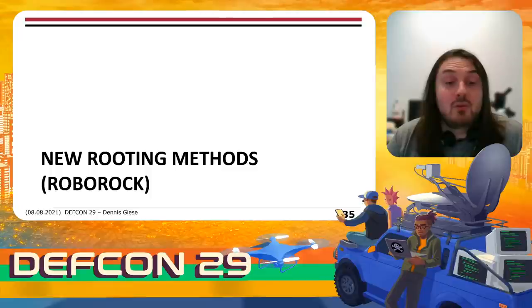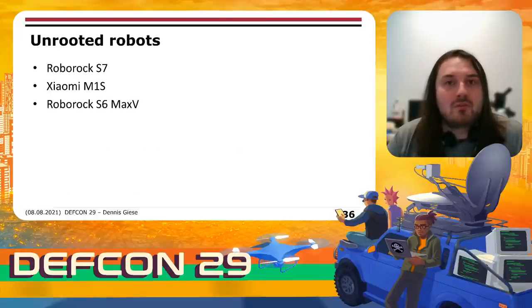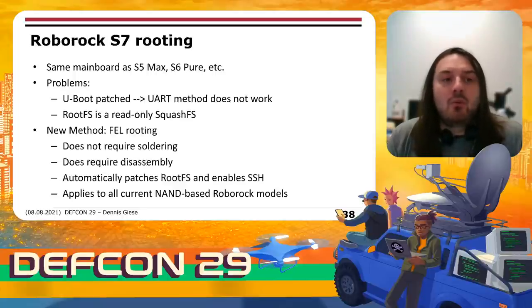Let's talk about the new rooting methods for Roborock. Currently three models have no public root: the Roborock S7 released this year, the M1S, and the Max V. The Roborock S7 has more or less the same mainboard as the S5 Max, S6 Pure, etc. However, U-Boot is patched so we cannot use UART anymore, and the rootFS is a read-only squashFS so we cannot modify the partition. I developed a new method called FEL rooting. This method doesn't require any soldering, though it still requires disassembly. It automatically patches the rootFS and enables SSH, and it applies to all current NAND-based Roborock models.